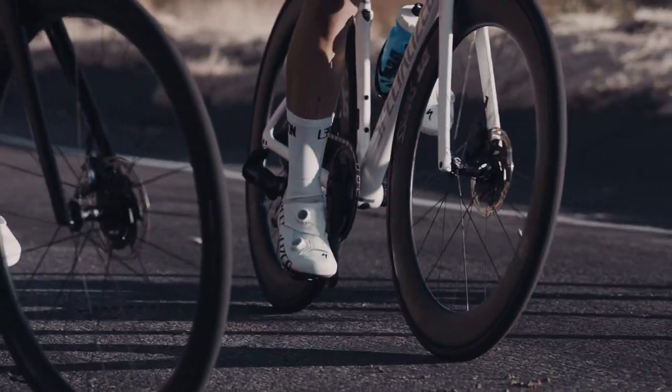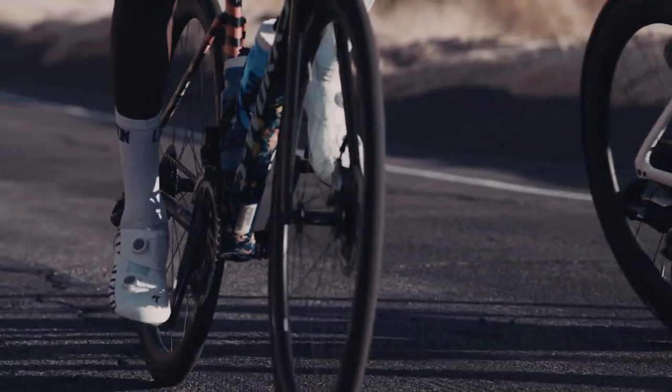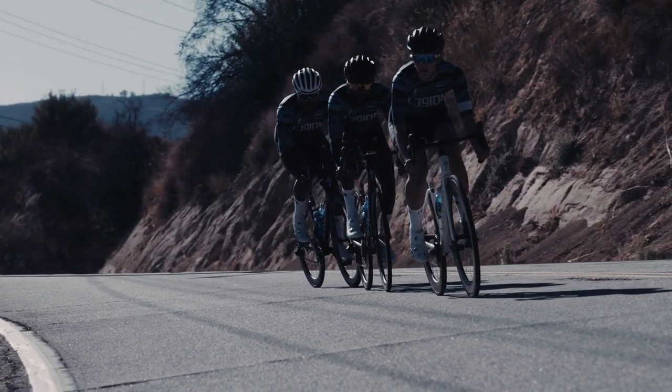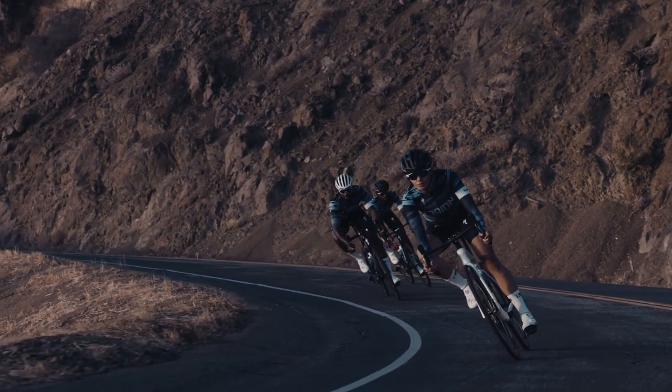The 1.5 mm Varus wedge stabilizes the forefoot by matching the natural angle across the toes. Longitudinal arch support is molded into the carbon sole to prevent arch collapse. Body geometry features can increase power by 7 watts, making the ride 14 seconds faster over 10k.